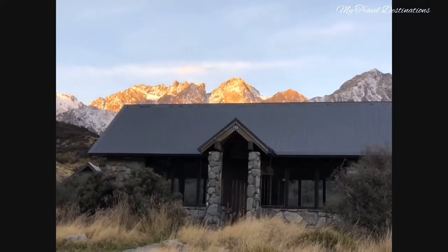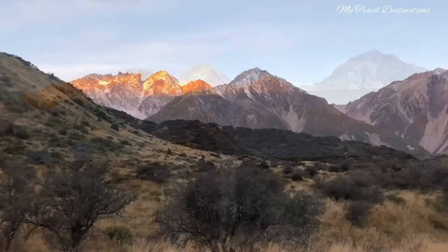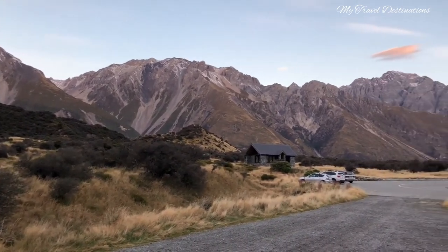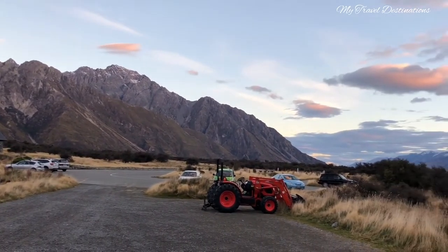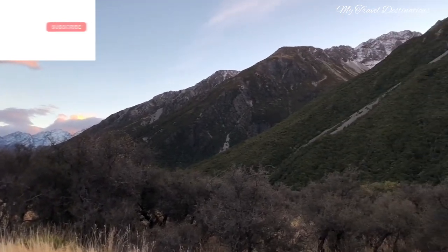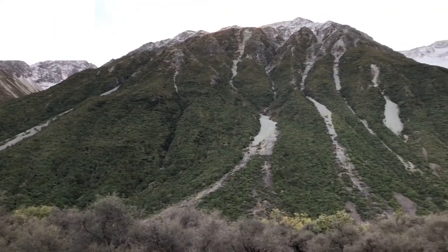Walking the track is quite a hard job if you do not train your walking skills regularly. Otherwise, it is an easy job to walk up the many stairs that lead to the Tasman Glacier viewing and the Blue Lake viewing. I hope you will enjoy the rest of the video. I will see you then.